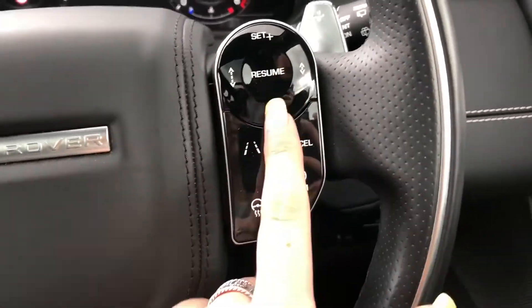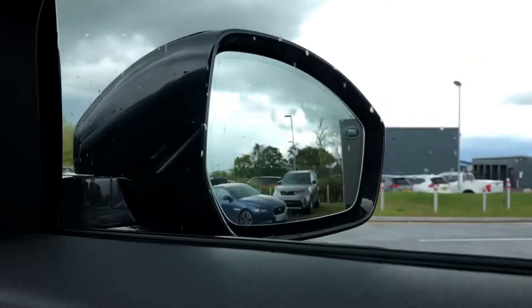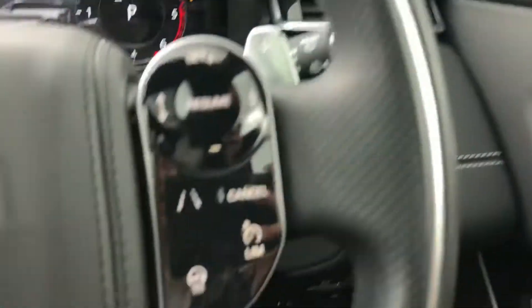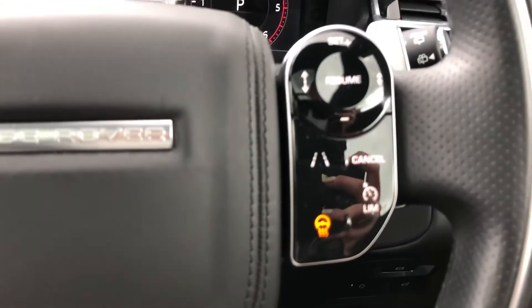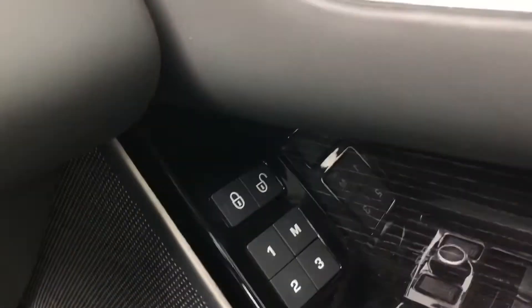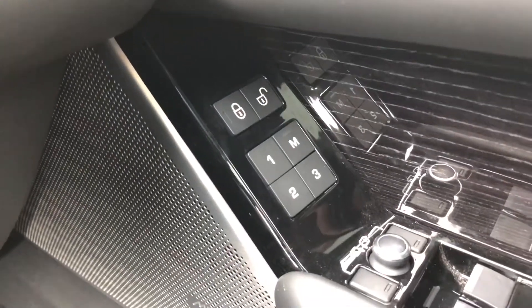A speed limiter, lane departure warning, cruise control, and blind spot monitor, which are all useful whilst driving along the motorway. A heated steering wheel, perfect for a cold winter morning. Memory seats, which are ideal if there are several people driving the car. And you also have a Meridian sound system.